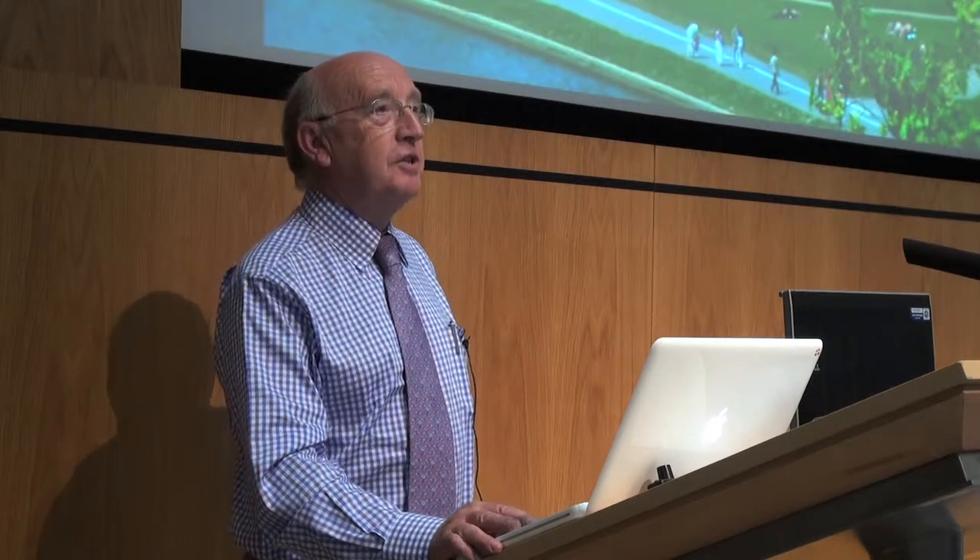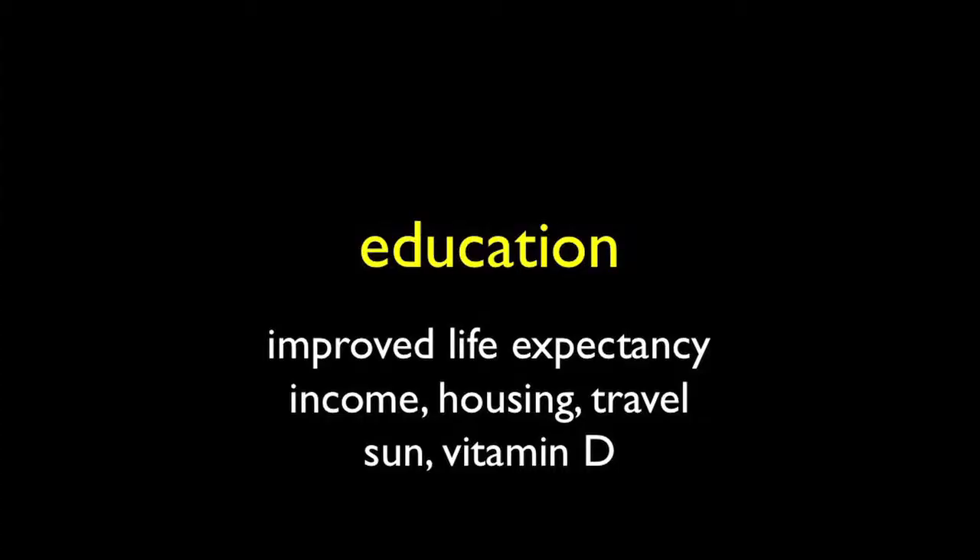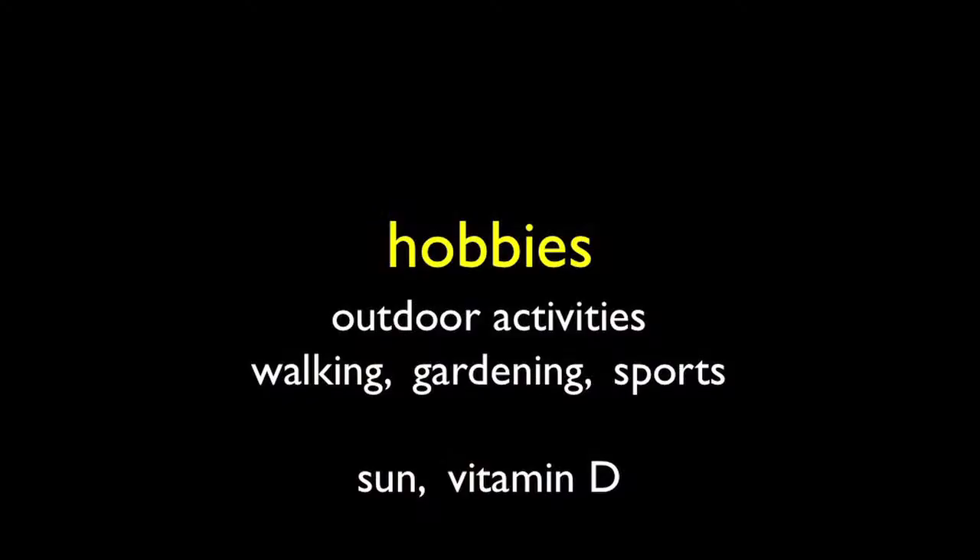In contrast, in Krakow, Poland, people are trying to maximise their sun exposure during the spring and summer months. Education gives us a chance for greater life expectancy, income, housing, and travel, and almost certainly more sun exposure and vitamin D. Hobbies also have an inherited tradition — outdoor activities, walking, gardening, sports — giving more vitamin D via the sun.